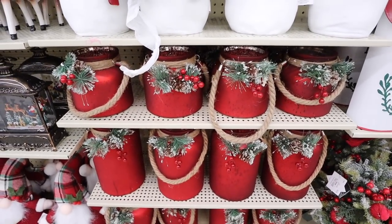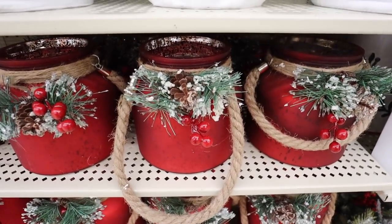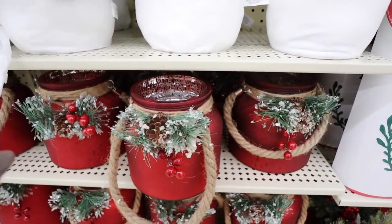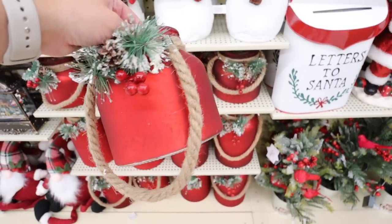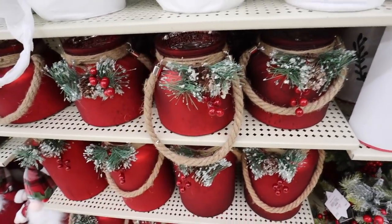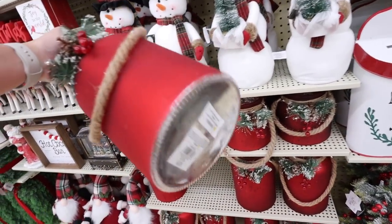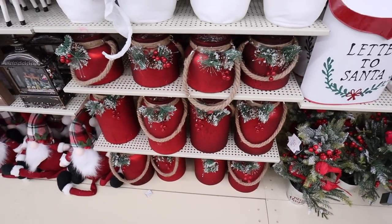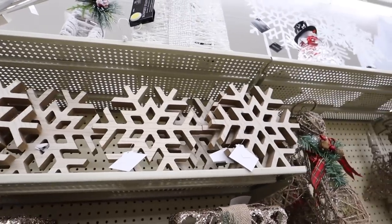They have these really beautiful red mercury glass candle holders — silver on the inside and red on the outside, giving it a beautiful look. They have some greenery, pine cones, berries, and a rope wrapped around them. The smaller size is $31.99, so about $15 with the discount, and they also have a taller version at $37.99 before the 50%. These would look so pretty stacked next to each other — just throw a faux candle in there and they're ready to go.